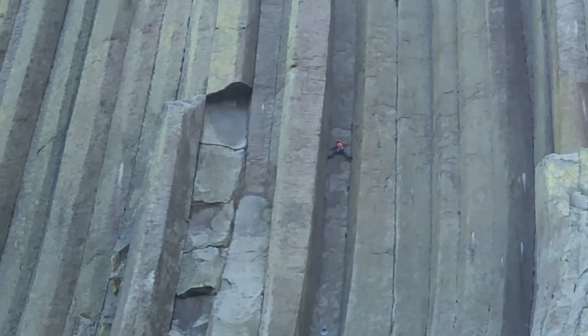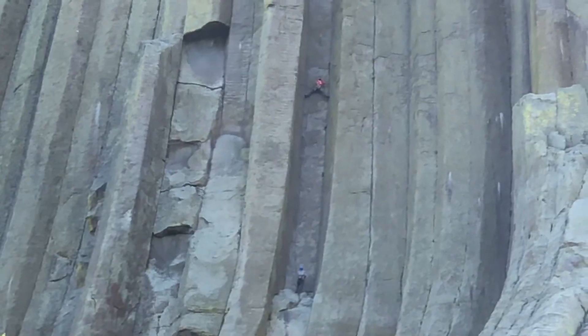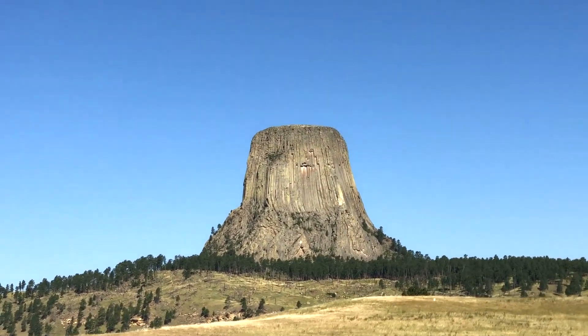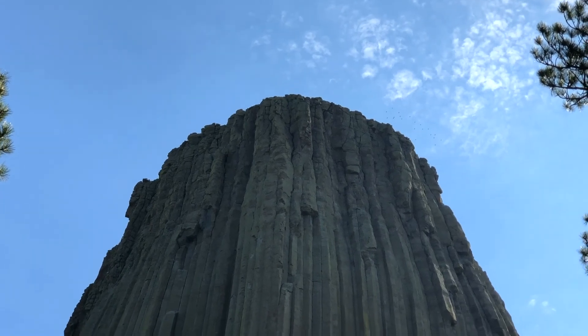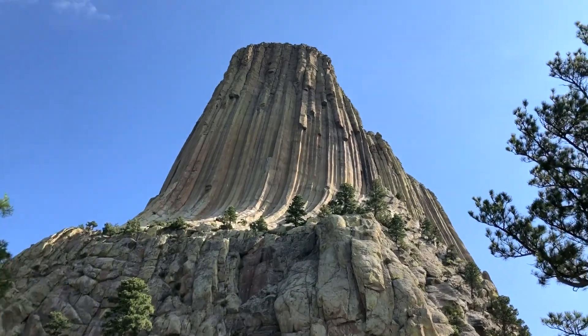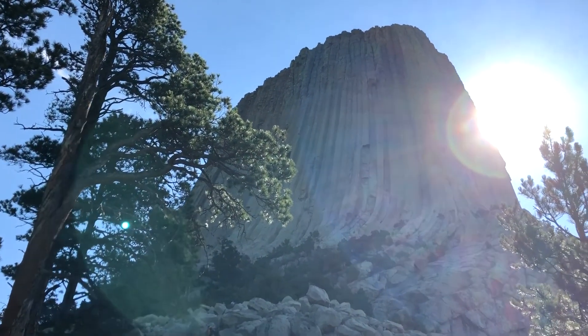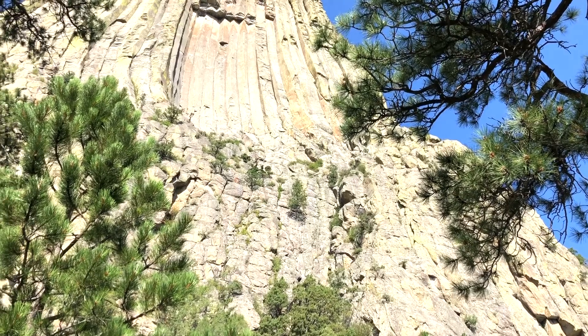However, the column structures at Devil's Tower are some of the largest in the world. Devil's Tower is a very unique geologic feature, and there are many different theories and ideas on how it came to be. Today it still holds many secrets that scientists continue to study.